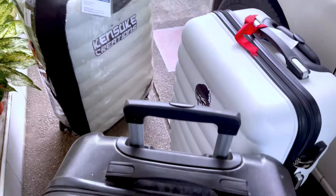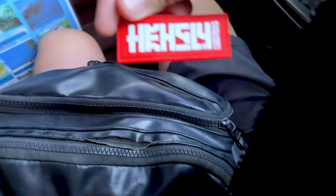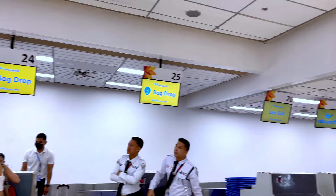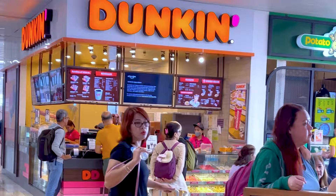Hey, Ken here. Today I'm super excited because I'm taking you with me to Baguio City. But that's not all — we won't just be there for the cool weather, but we're also attending the much anticipated The North Hobby Expo. There's gonna be a lot of firsts on this video and a load of collectibles. Let's go! But first... coffee.